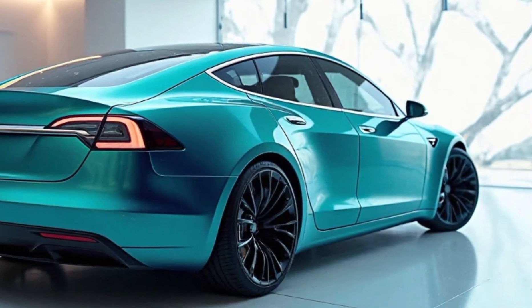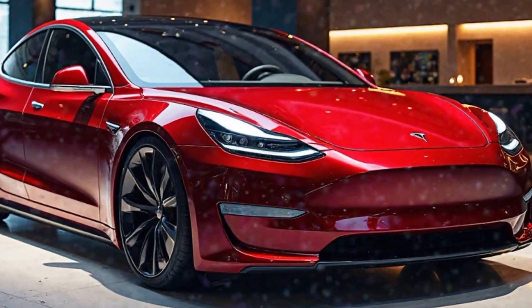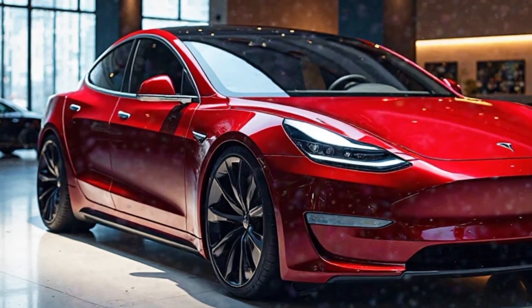The Model S solidifies its position as a leader in long-distance electric travel. On the design front, Tesla has refined the Model S's exterior with subtle yet impactful changes.